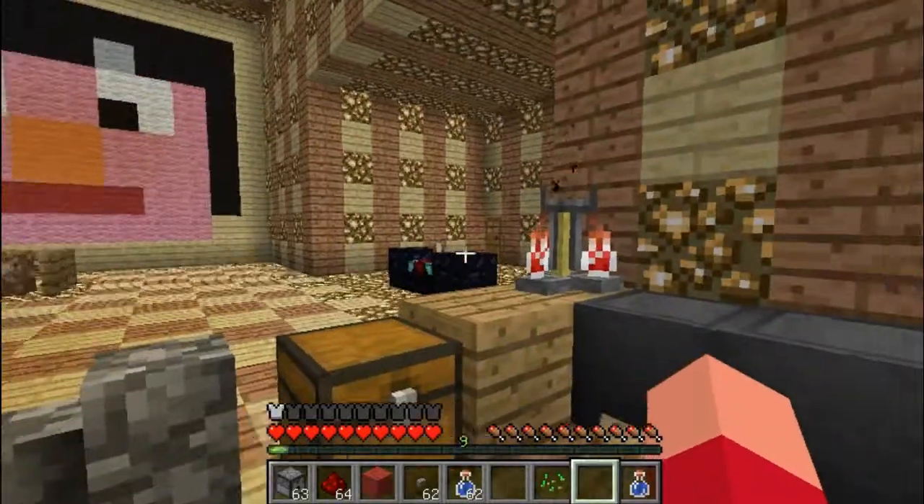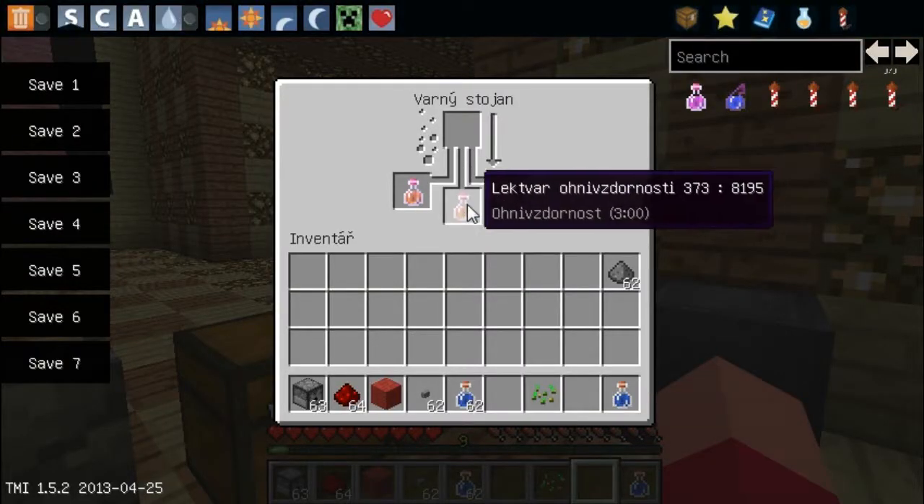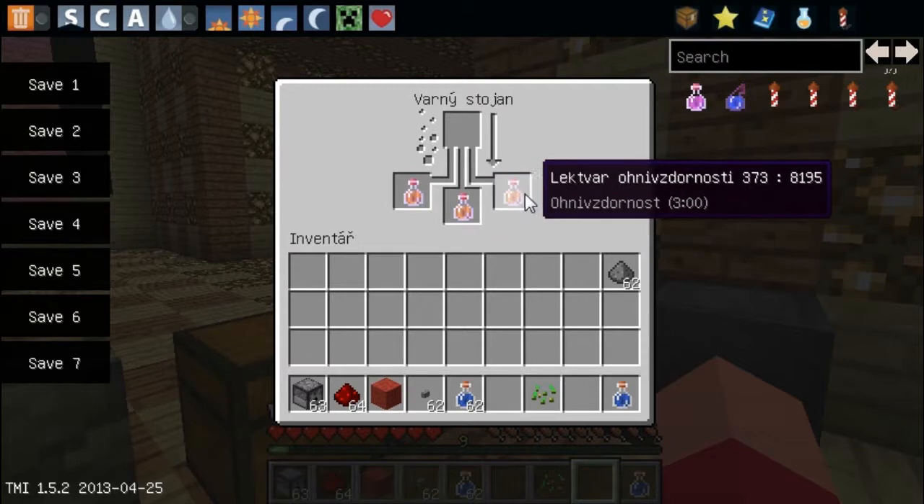Já se podívám, jestli už náhodou nemáme vylávováno. Ano, máme lektvar ohnívzdornost. A ještě musí přijít samozřejmě ta moje tajná přísada na přeměnu skleničky.